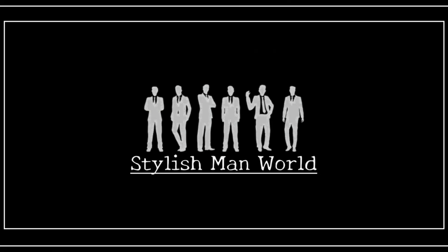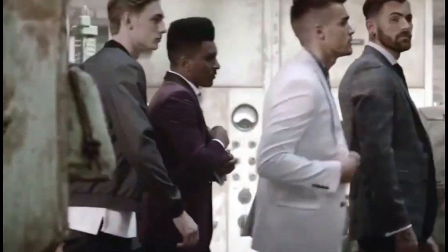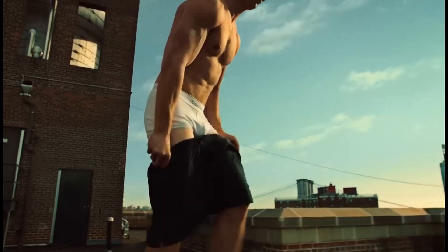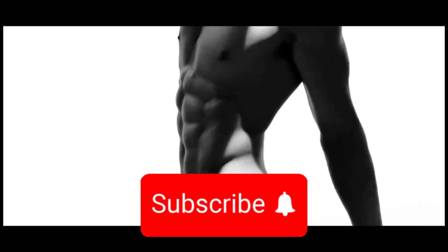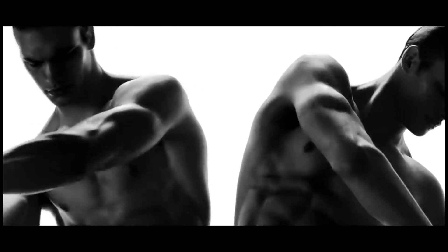Welcome back to Stylish Man World, your go-to source for all things men's fashion. Today, we're diving into an essential yet often overlooked part of the male wardrobe: underwear. It's the foundation of any great outfit and plays a crucial role in how you feel and carry yourself throughout the day. Let's uncover the secrets to enhancing your style from the inside out.